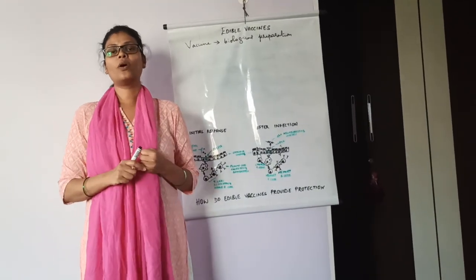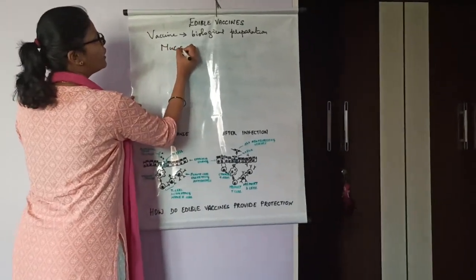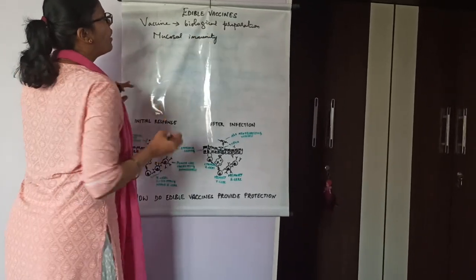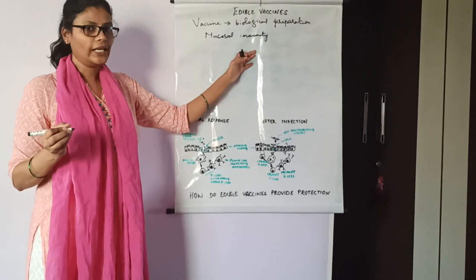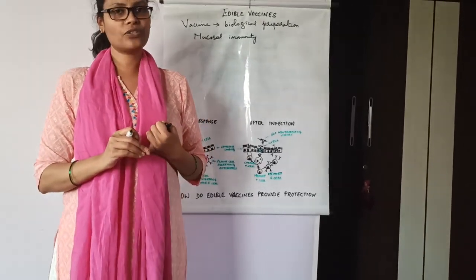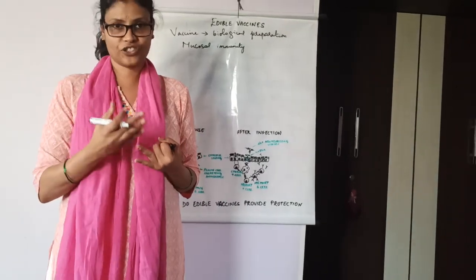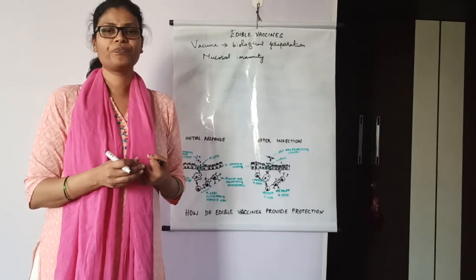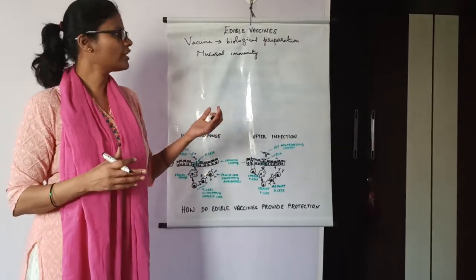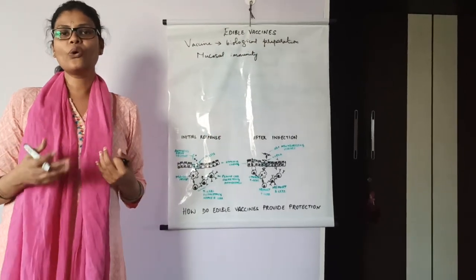Edible vaccines also provide mucosal immunity, which I will explain in a while. There are no chances of reuse, no chances of lack of sterilization, and no misuse. Therefore, there is no chance of infection because of that, which is why edible vaccines are produced.